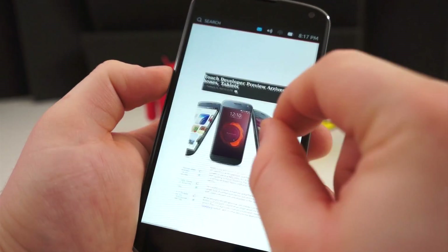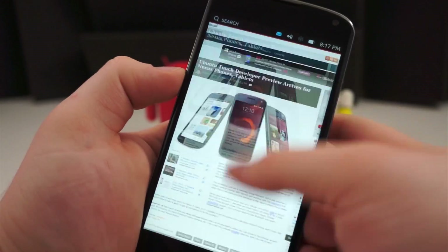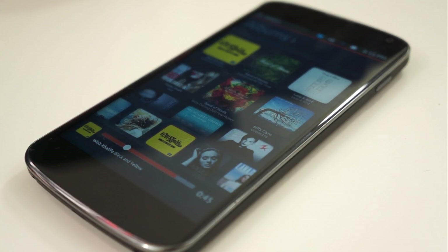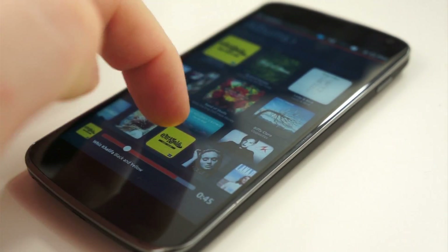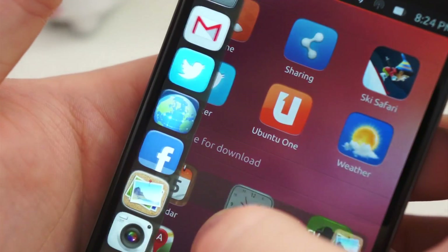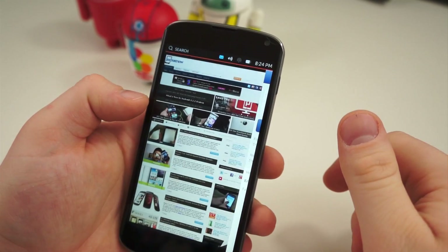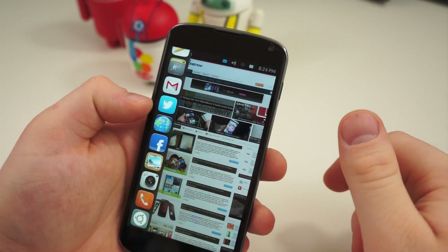This operating system will struggle in two areas: the application support and its learning curve. Of course, there aren't going to be a ton of applications to begin with. This is a developer preview and you have to keep that in mind, but that's not what I'm talking about. I'm talking about the fact that most of these applications are going to be HTML5. So you're not going to have native applications, you're going to have web apps. The Gmail application is a web app, Twitter is a web app, Facebook is a web app.